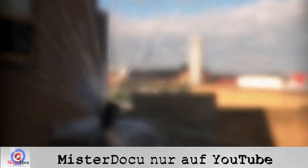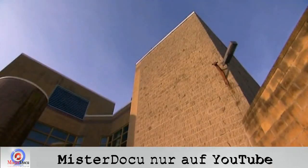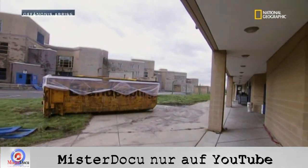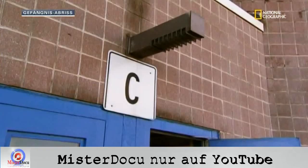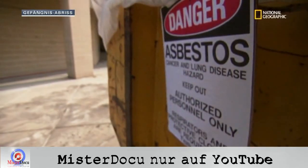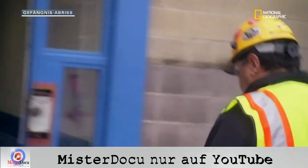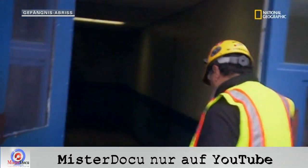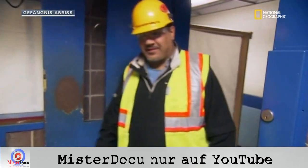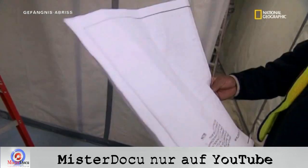Jeder einzelne Ziegel in diesem Gefängnis ist asbestverseucht. Jetzt muss alles weg, ehe die drei Zellblöcke des Riverfront-Staatsgefängnisses abgerissen werden können. Asbest ist extrem stark und hitzeresistent. Früher war es ein beliebtes Baumaterial. Bei Abrissarbeiten können Asbestfasern in die Luft gelangen. Das Einatmen der winzig kleinen Partikel kann tödlich sein. Der ganze Asbest muss also beseitigt werden, bevor das Gefängnis abgerissen wird.